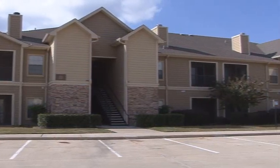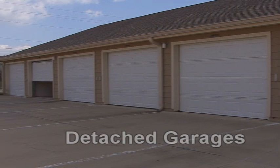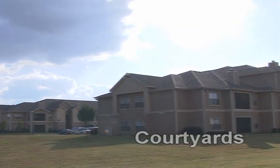Stockwell Landing boasts unique features, such as detached garages with remotes. Stroll through well-manicured courtyards and enjoy scenic views.